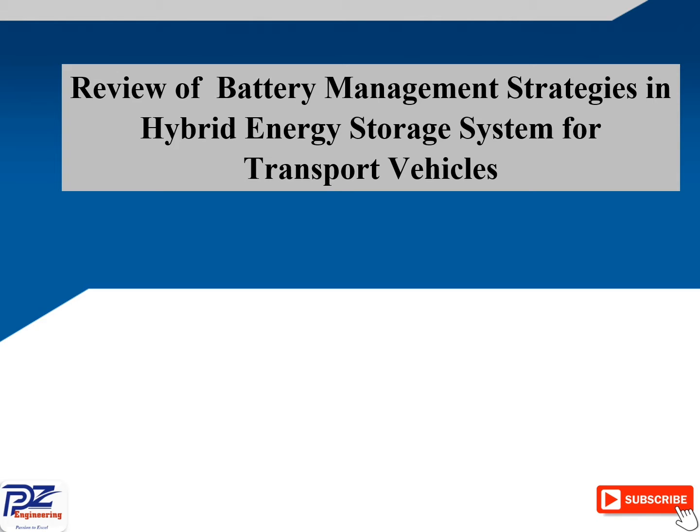Hi, welcome to the PZ Engineering channel — Passion to Excel. In this video, we are going to do a review on the battery management strategy in hybrid energy storage system for transport vehicles.